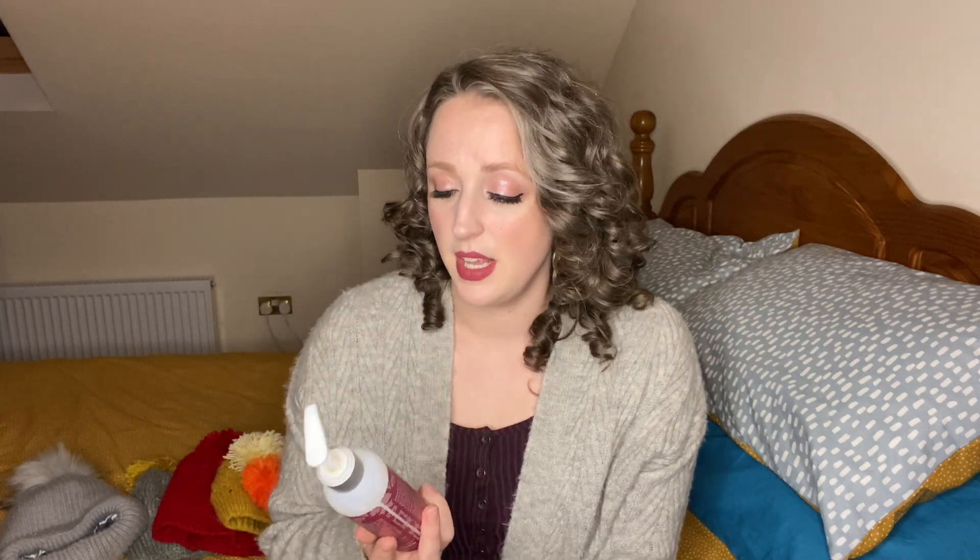Something else you can do for extra moisture is to use a leave-in conditioner. You might already use one, but in winter you might want to use a little bit more, or choose a richer, more moisturising one. A great example is the Treluxe Untie the Knot. My normal go-to is the Curl Keeper leave-in conditioner — it's very lightweight and protein-heavy, which my hair loves — but if you're looking for extra moisture, the Treluxe is great. It has some protein too but it's really moisturising, and it smells like cinnamon. Just gorgeous.